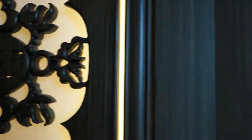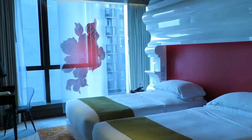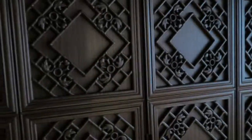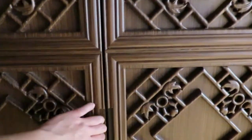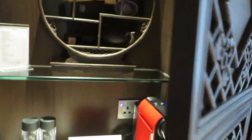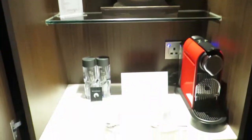Hi guys, so we're at Mirror Moon — this is part of an SPG Design Hotels property. I got upgraded to a full moon room. I love the window paneling here, and there's some storage space.